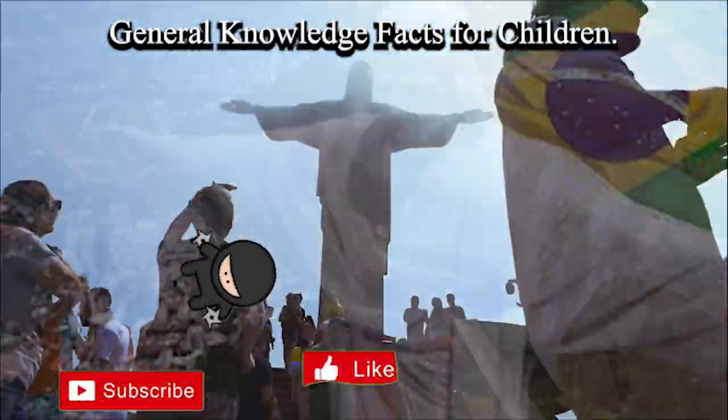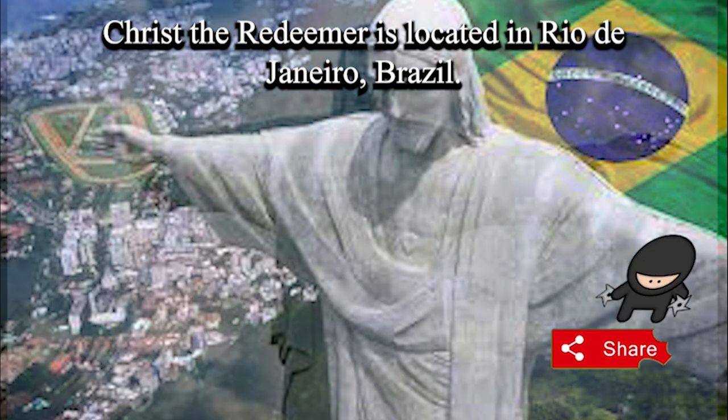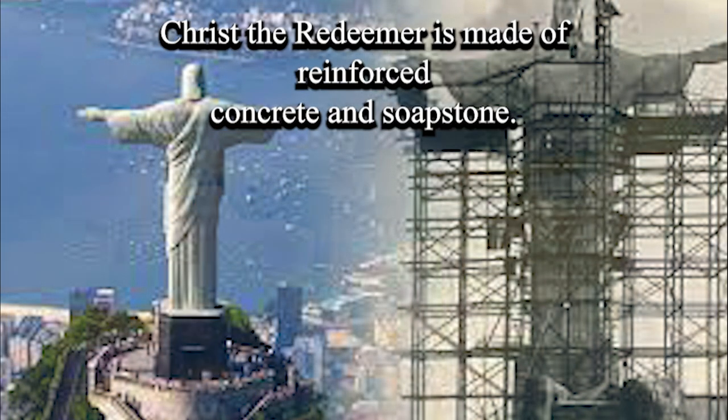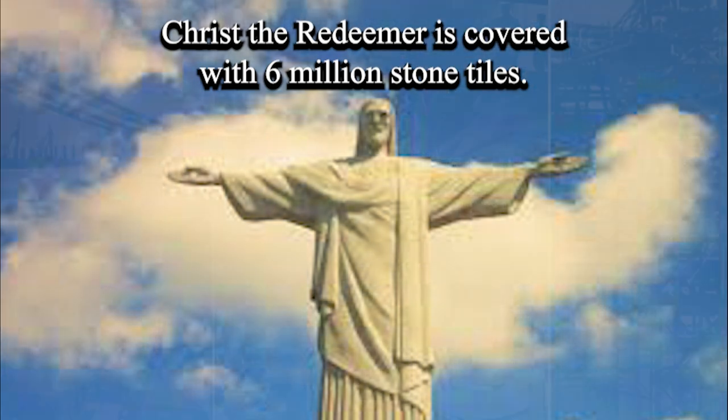Christ the Redeemer General Knowledge Facts for Children. Christ the Redeemer is located in Rio de Janeiro, Brazil. It is an Art Deco statue of Jesus Christ, made of reinforced concrete and soapstone, and is covered with 6 million stone tiles.